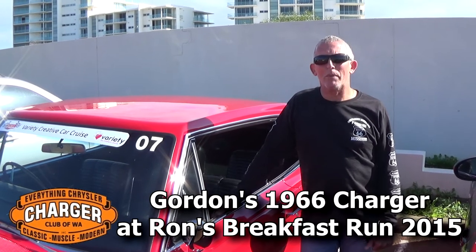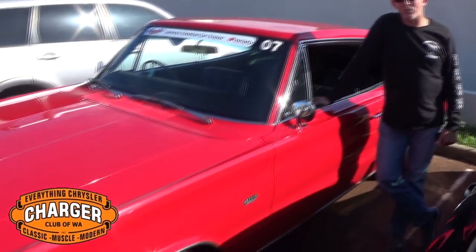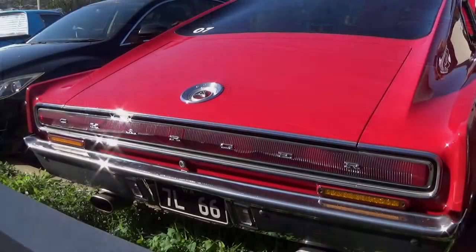Hi, this is Gordon Goldby from Bunbury. This is my 1966 Dodge Charger. I bought it two years ago from New South Wales and brought it across. It's a 426, 7-litre Hemi — yeah, beast of a car.